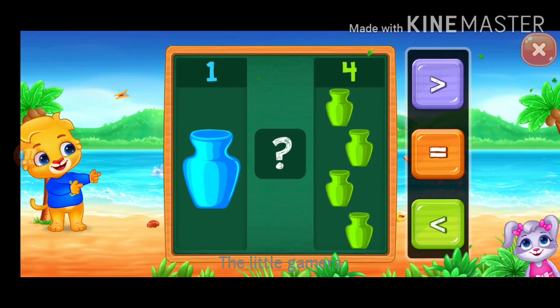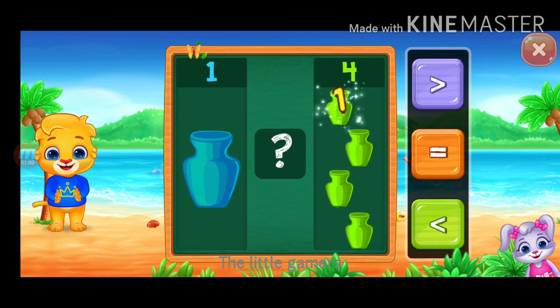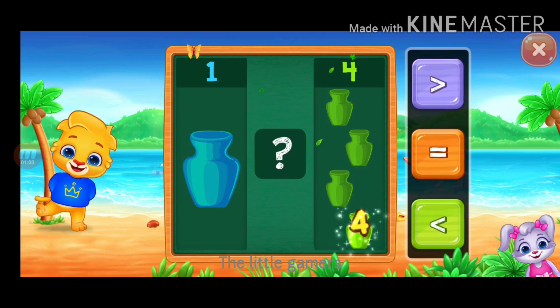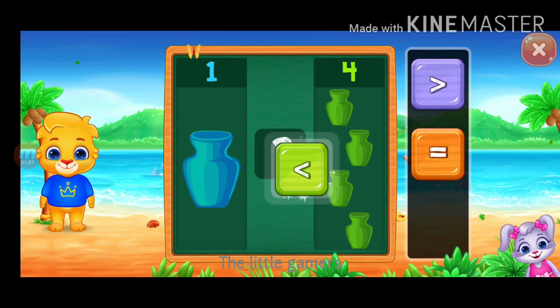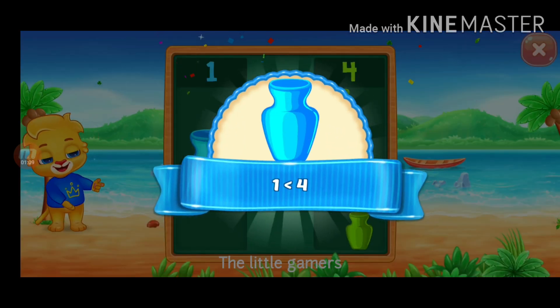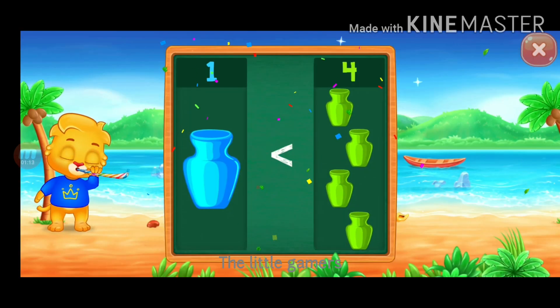Pots. One, one, two, three, four. Less than. One is less than four. Hooray!